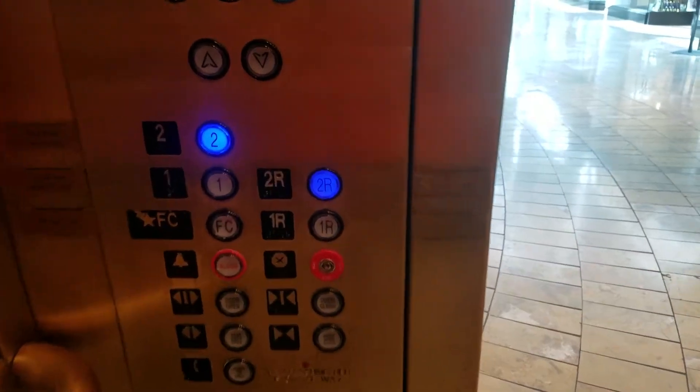This one's got two indicators. It's going to open up on this side. Alright, I'm going up here. 2R and 2 open up a few steps from each other. Door close button does not work.